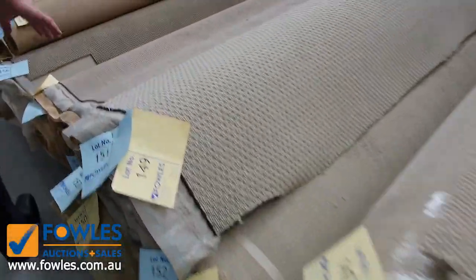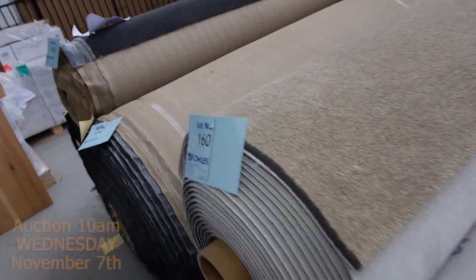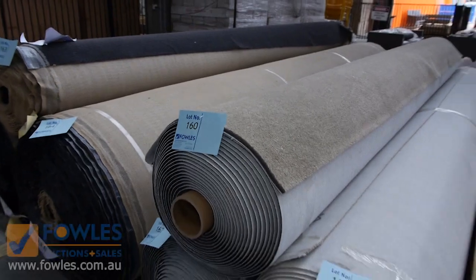Moving through these - we've got lots of loop piles which generally sell for $25 a metre. And some bigger quantities here - we've got these three nice big rolls of the twist pile. Clearing that out - that could sell anywhere from $25, I reckon $25 to $30 a metre.